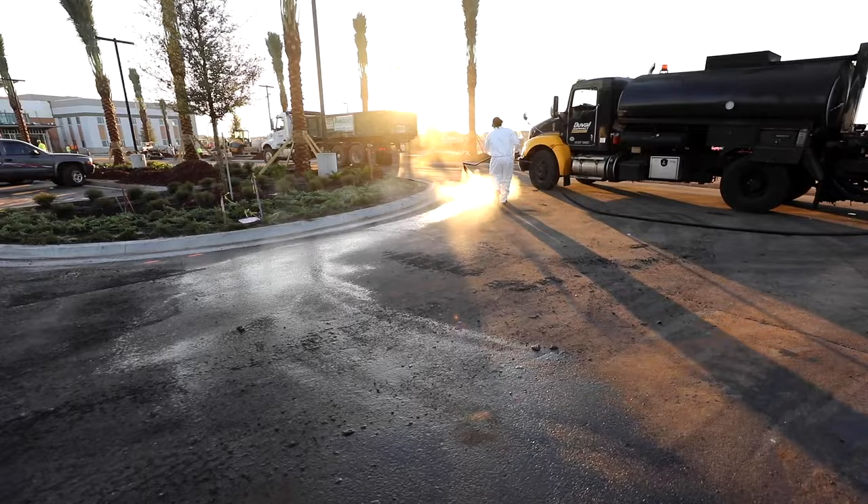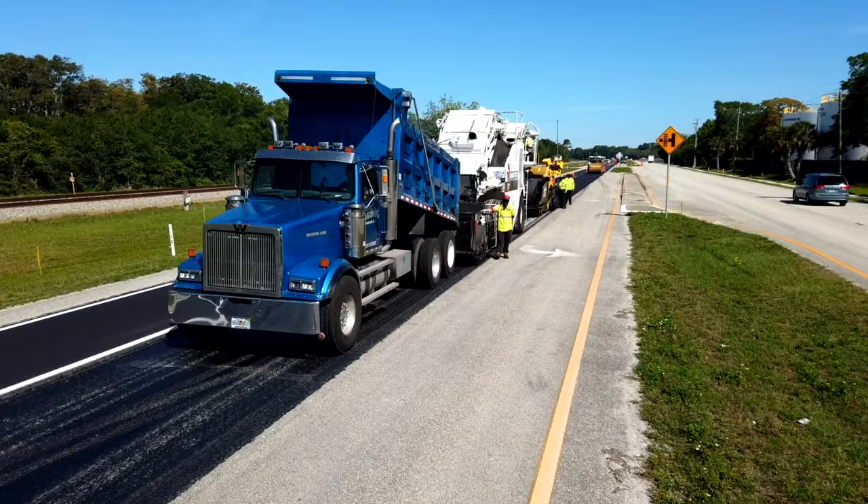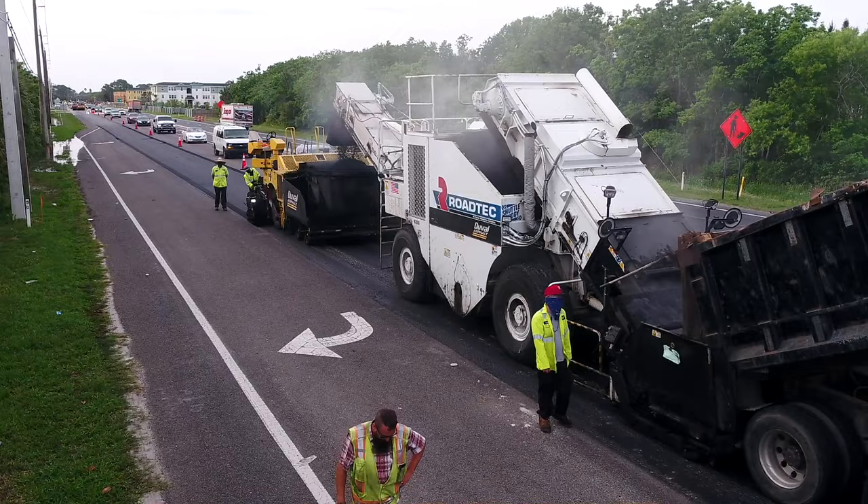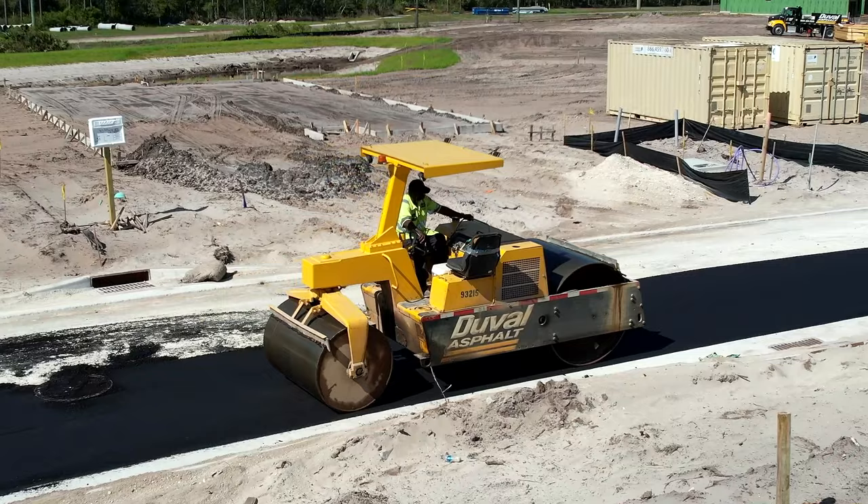Once the surface is cleaned and primed or tacked, it's ready to pave. The lineup of people and equipment is known as the paving train. It includes the haul truck, the material transfer vehicle or MTV, the paver, and the rollers.